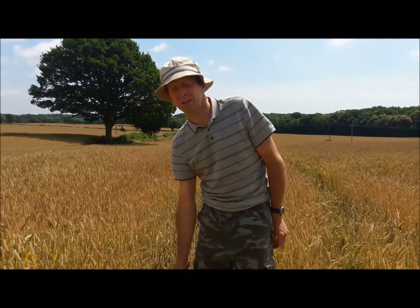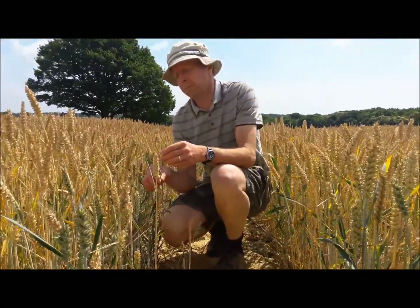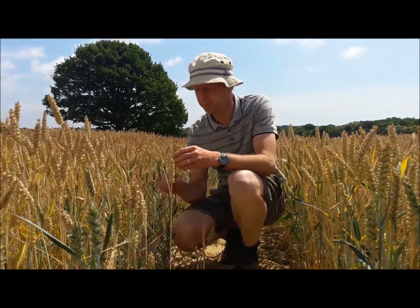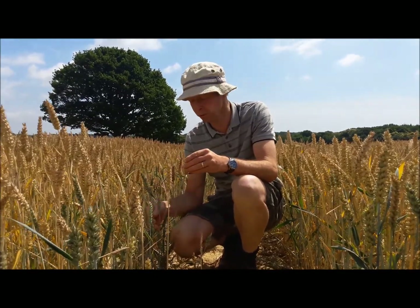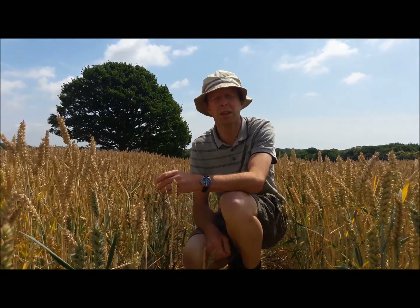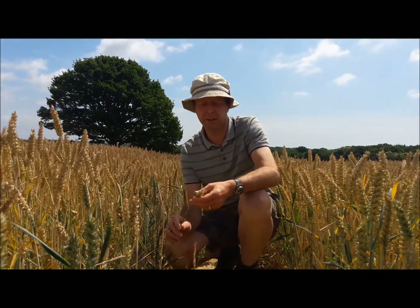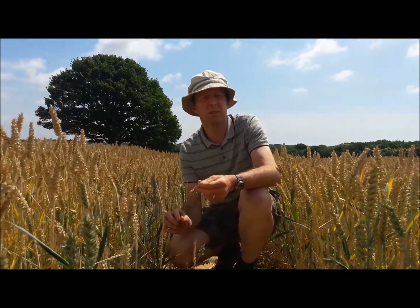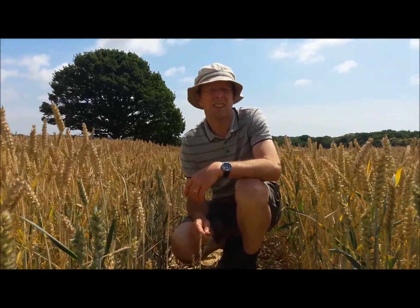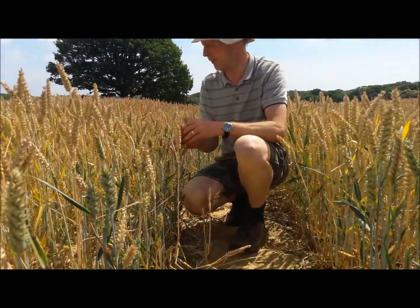One thing to notice is that this is a lot shorter than our wheat. Modern variety wheat — farmers don't want very much straw — so this is maximum two foot high, maybe 18 inches. The second thing is it hasn't got beards, so it's a different variety. But probably the major difference is the complete lack of anything else apart from wheat.